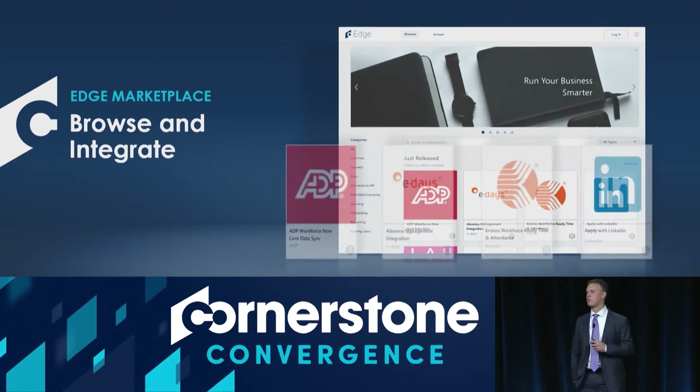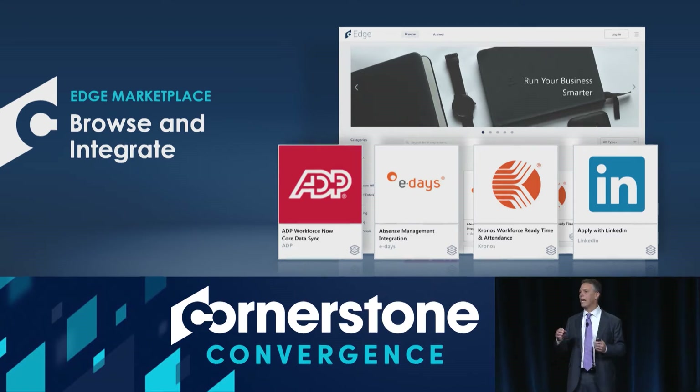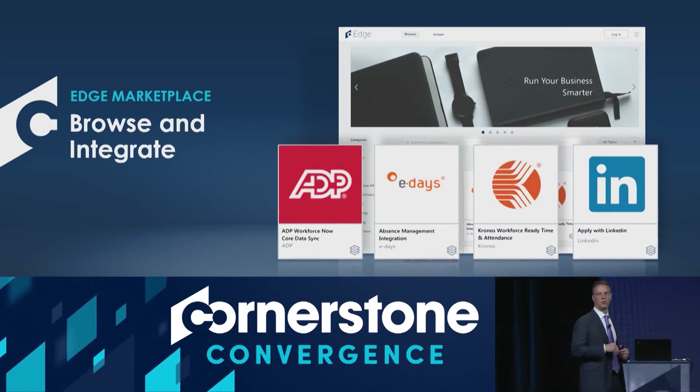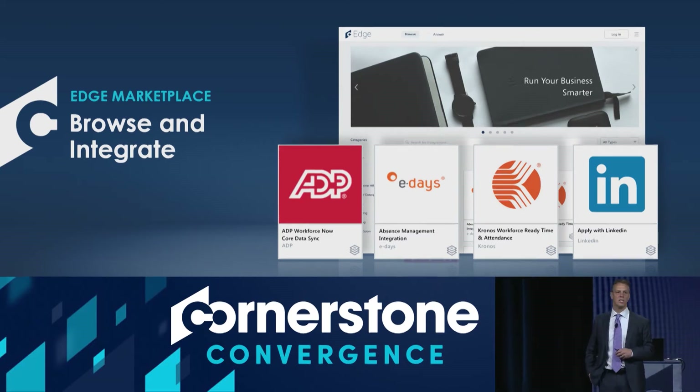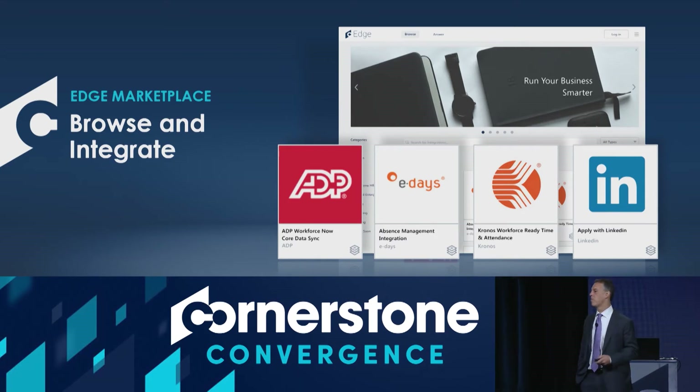We've built out the Edge Marketplace. If you haven't been to it recently, it's filled with partners that, with literally one click, you're able to integrate the solution by yourself — without needing to call support and without needing to get help from the vendor or from us. We're doing it across many different categories, all part of your solution in the Edge Marketplace.